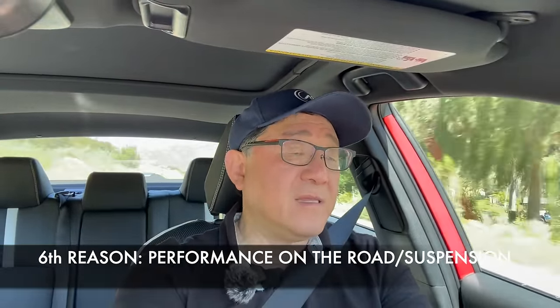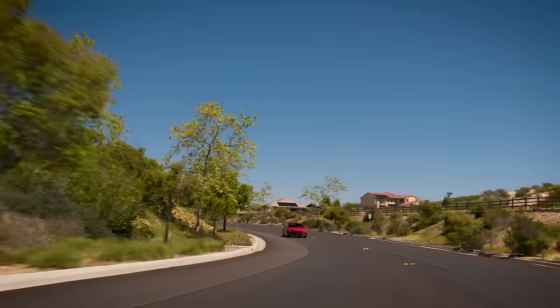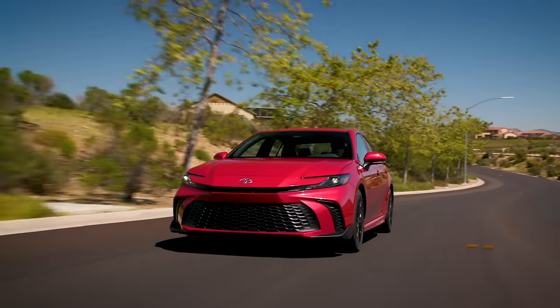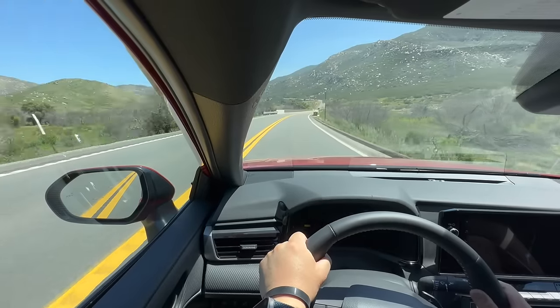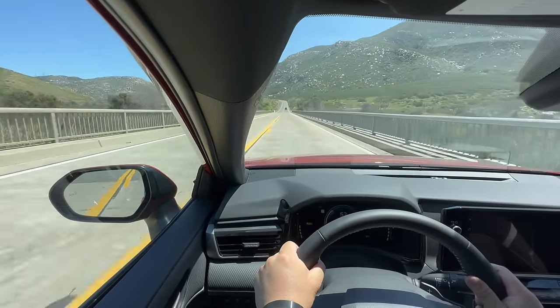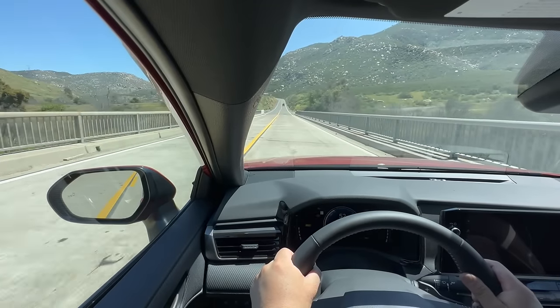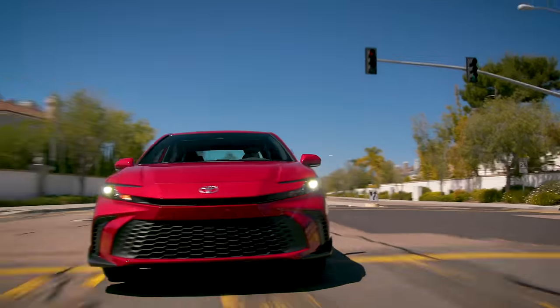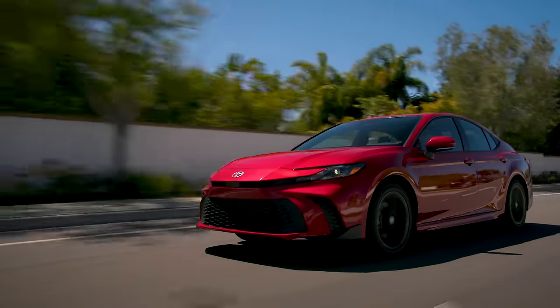The sixth reason is also related to performance on the road, specifically the suspension. Going through some really twisty turns, this thing just stays really flat and corners well — it doesn't wallow. It's not too soft, and I can drive at a pretty decent speed. This is astonishing capability for a value-oriented sedan, and it's not even fitted with high-performance tires. The ride is comfortable, smooth, and refined, but most of all it's quite performance-oriented. The cornering is absolutely fantastic — suspension and tires working together in a truly first-class way for a car in this price range.